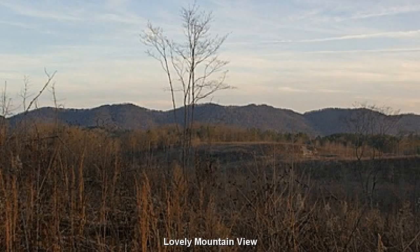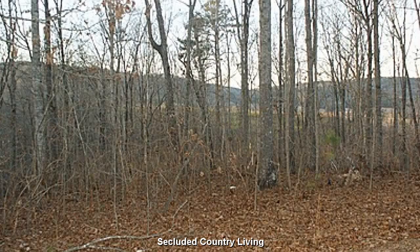You will fall in love with the mountain views and sensation of open space. Secluded country living on your own private 4-acre retreat.